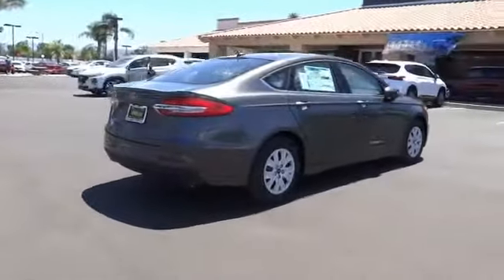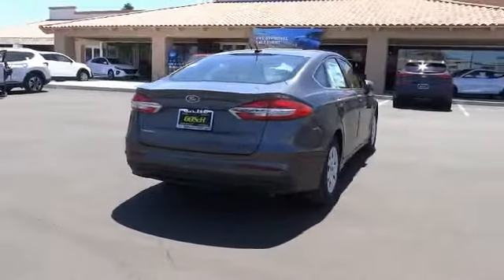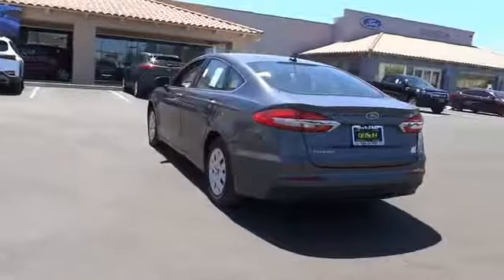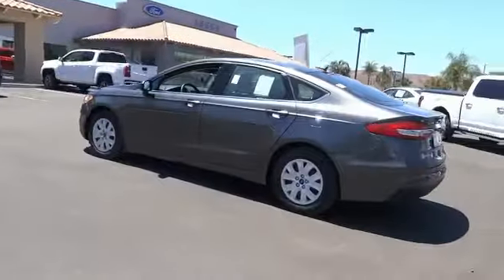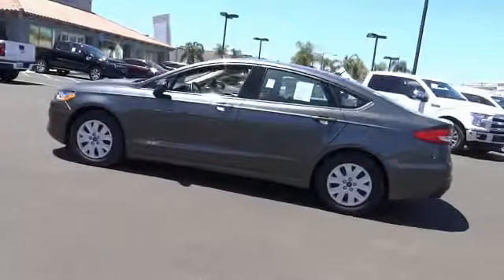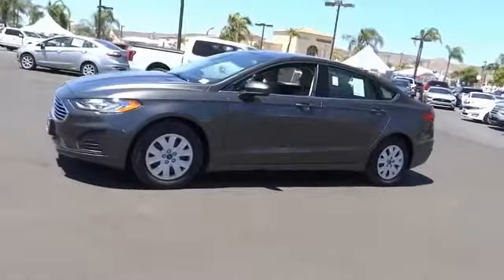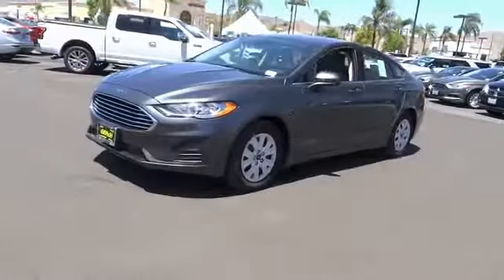This vehicle has less than 100 miles. Here are some of this vehicle's great options: electronic stability control, brake assist, traction control, remote keyless entry, speed control, four-wheel disc brakes, rain-sensing wipers, rear window defroster, security system, low-tire pressure warning.